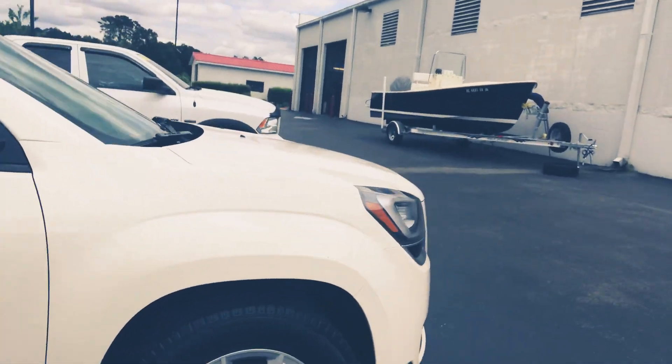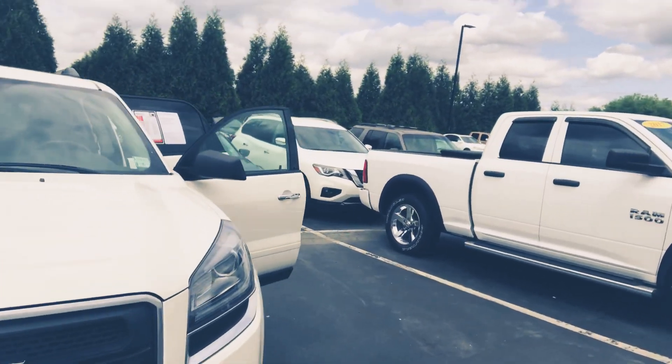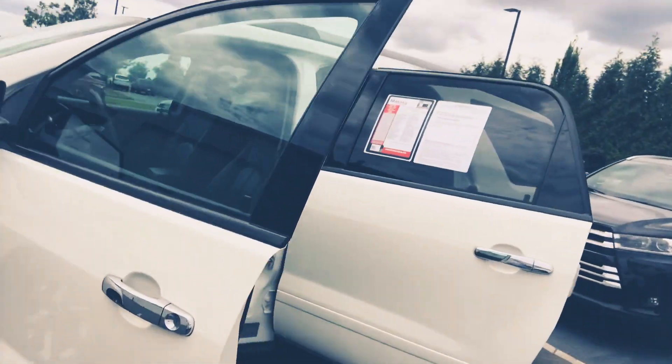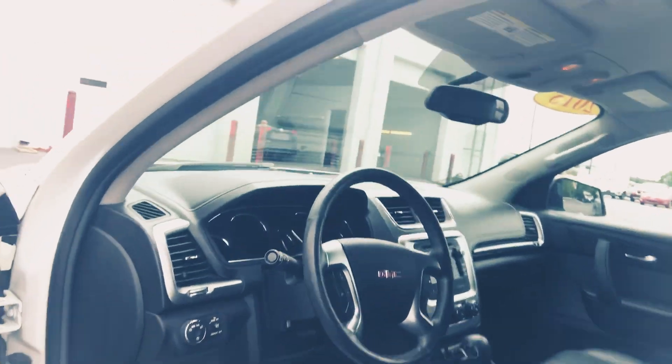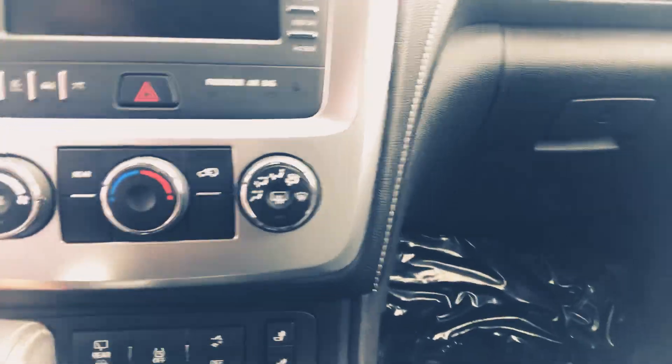So a 2015 GMC Acadia — four years old, and by looking at it you would never even notice. Now if we jump in on the driver's side, you've got your Bluetooth, your cruise control, your auto lights over here. There's your climate control, your heated seats, and extra storage space.